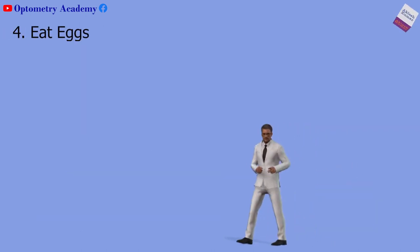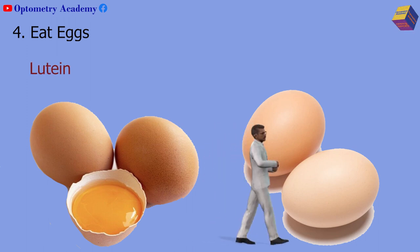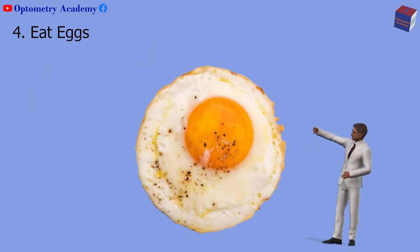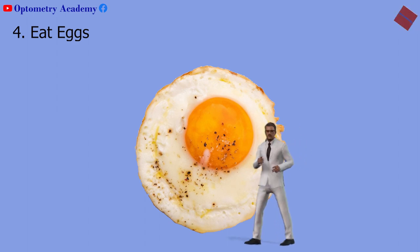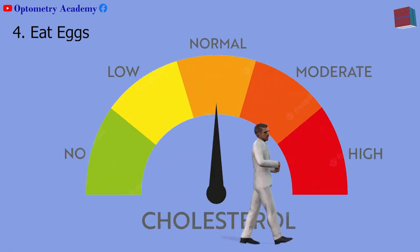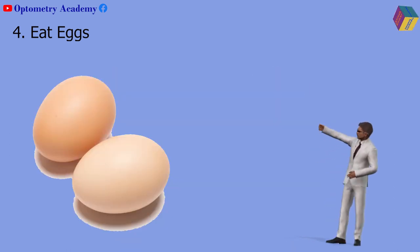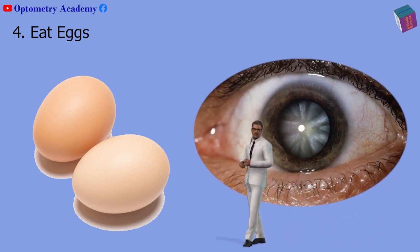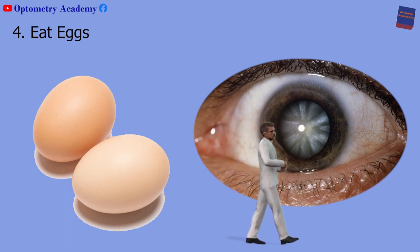Fourth, eat eggs. Egg yolks have one of the highest concentrations of the two major carotenoids, lutein and zeaxanthin, that can protect your macula. Some people stay away from egg yolks because of the high cholesterol content. But if your diet is heart-healthy in other ways and your cholesterol levels are normal, your vision might benefit from eating a moderate amount of eggs. They may also reduce the risk of cataracts. If you are unsure about eggs with your health situation, talk with your doctor.